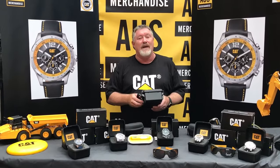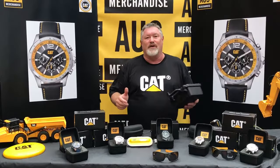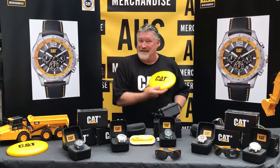So check us out on our website www.ozmerchandise.com.au — and we even have Frisbees.